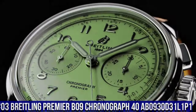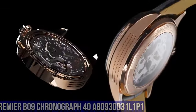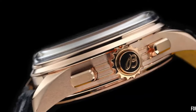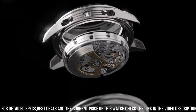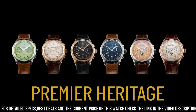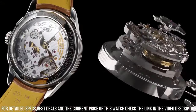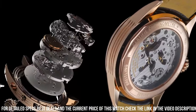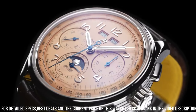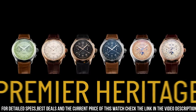Number 3: Breitling Premier B09 Chronograph 40 AB0930D31L1P1. Green dial enhanced by luminous silver tone hands. Silver tone stainless steel case with a brown leather band. Automatic movement, 100 meters / 330 feet water resistance. Fixed bezel. Scratch resistant sapphire crystal, solid case back. Fold over clasp, pull push crown. Case size 40mm by 13mm. Band 20mm by 18mm. Display type analog, item shape round. Power reserve approximately 70 hours. Chronograph ¼ second, 30 minutes.